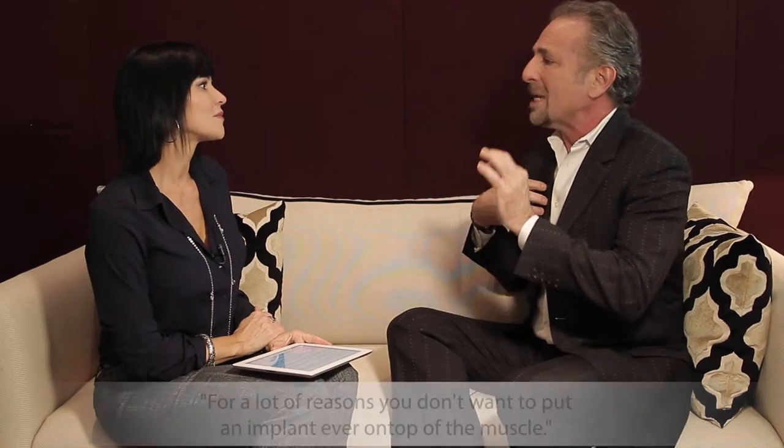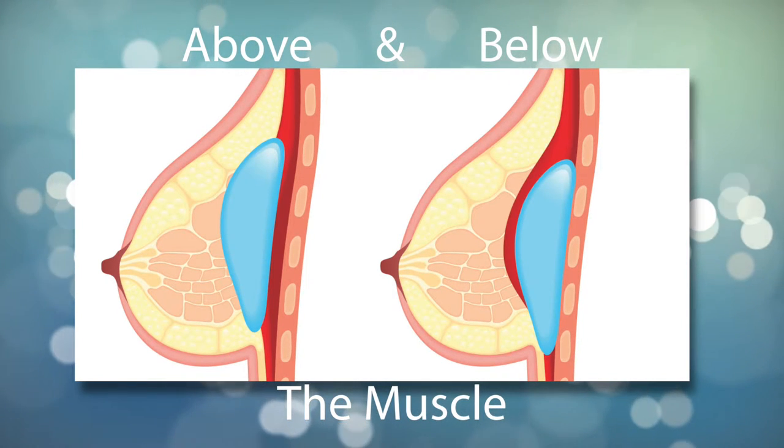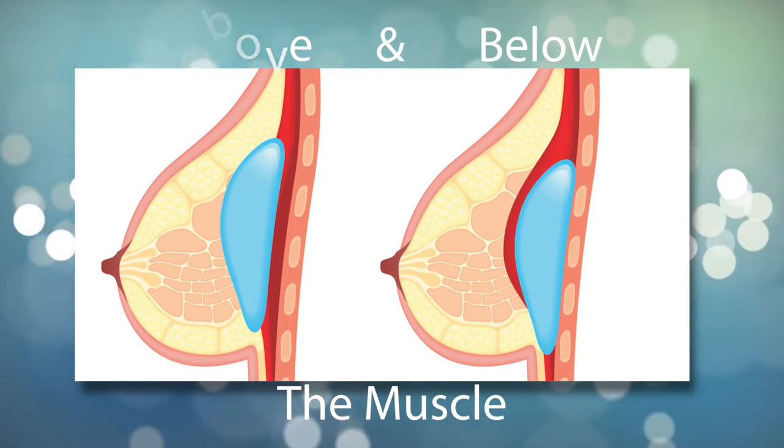It's hard to say the words 'ever' and 'never' in life, let alone plastic surgery, but ninety-nine point nine percent of the time you don't want to put them on top of the muscle, because then there's a step-off between implant and muscle, and in the cleavage there's a step-off — it's not as natural as when you put them underneath the muscle. The muscle we're talking about is the pectoralis major muscle.